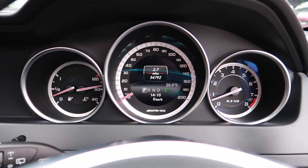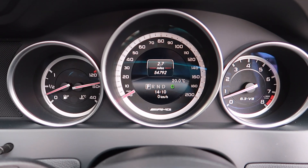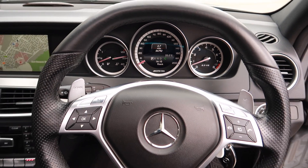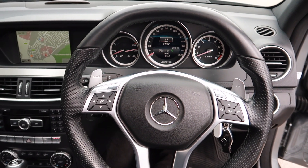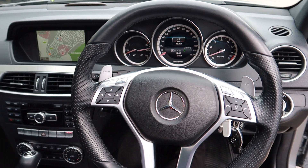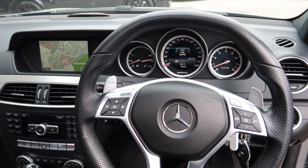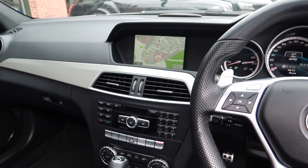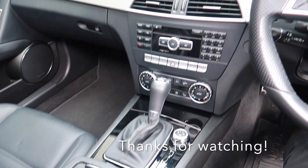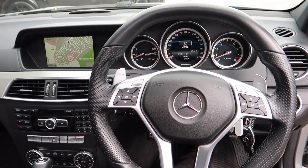I'll show you the dashboard — the mileage is 54,792. If you're interested in this vehicle, give us a call on 01942 502288 or email sales@phantomotorcompany.co.uk for any finance options. We'll get back to you as soon as possible — thank you very much for watching.